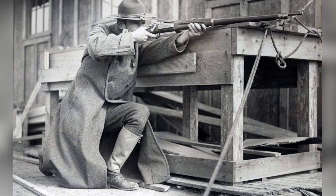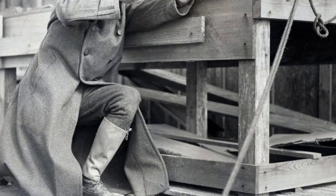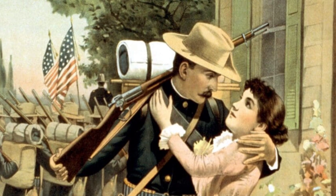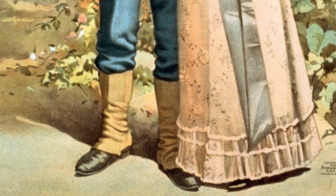The Krag rifle, known as the United States Magazine Rifle, caliber .30, was ultimately chosen in 1893 and served as the United States military's primary rifle for 11 years. The 1890s marked a time of global imperialism, with America emerging as a powerful nation. In 1894, the first Krag rifles were produced at the Springfield Armory.